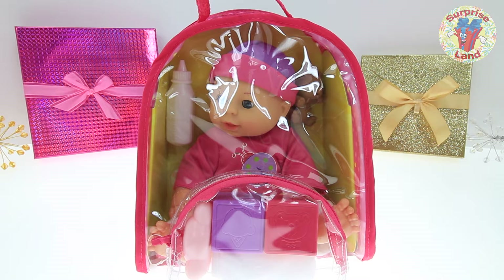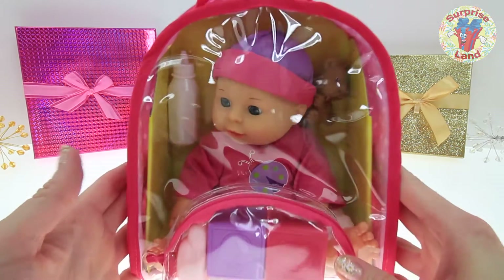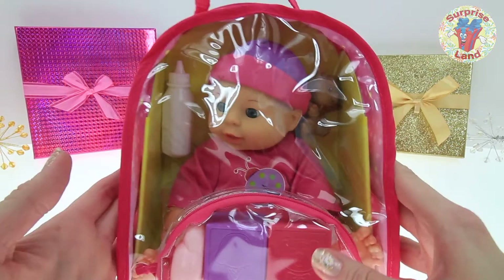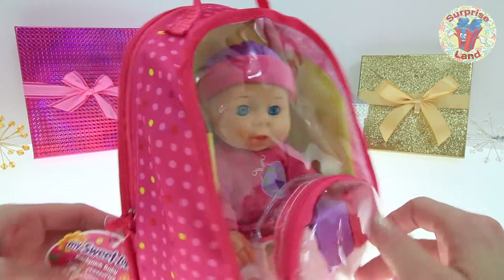Hi everybody! Welcome to Surprise Land! I am so excited that I get to share with you an awesome baby doll today. I'm so excited I can't wait to get her open and check her out. See this sweet little pumpkin — look at that baby everybody! Oh my goodness!